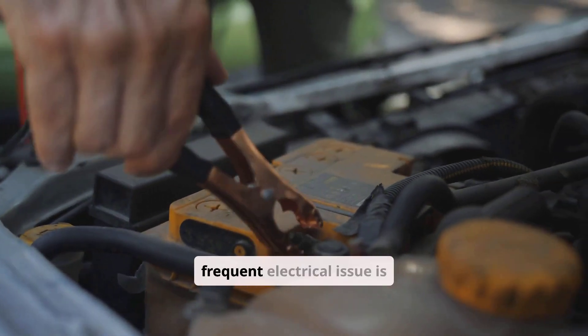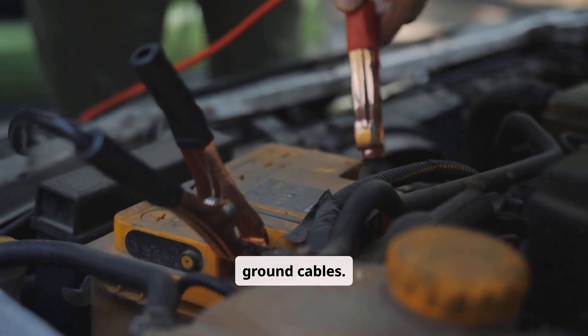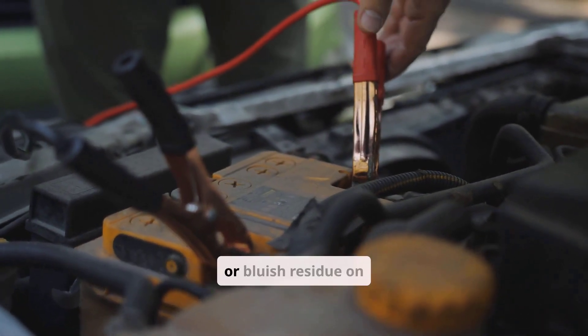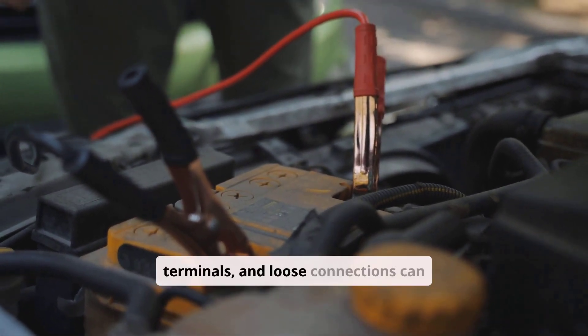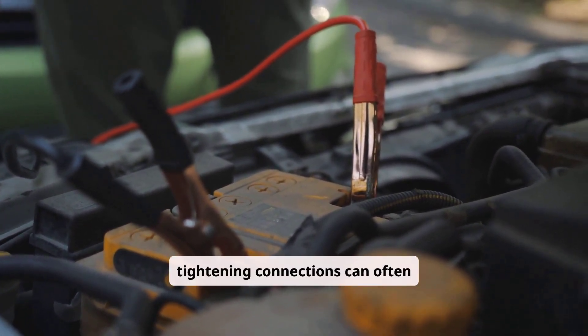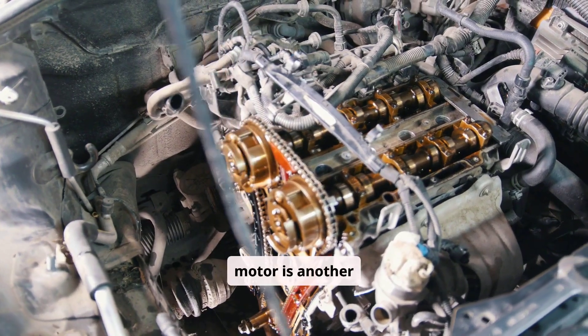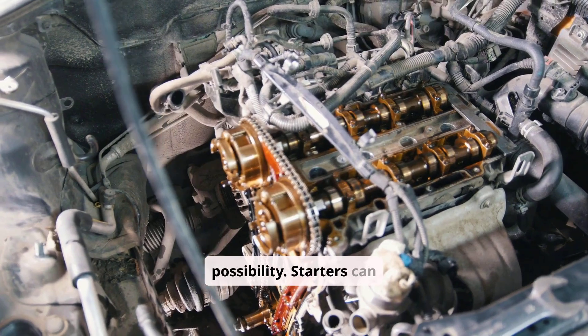Another frequent electrical issue is corroded or loose battery terminals or ground cables. Corrosion appears as a white or bluish residue on terminals, and loose connections can cause intermittent starting problems. Cleaning the terminals and tightening connections can often solve the issue.